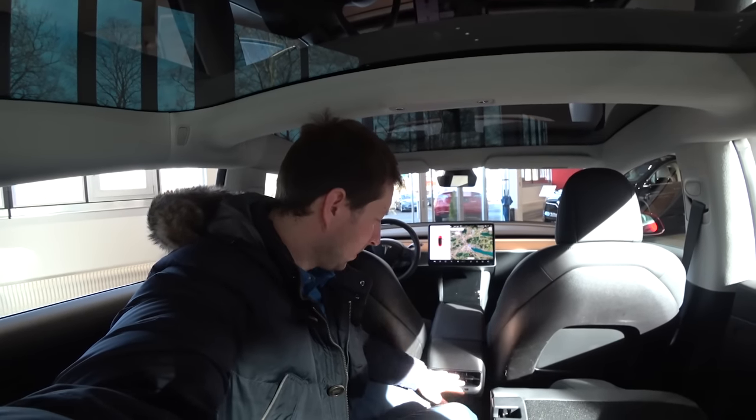So guys, that was my review of the car. I hope I covered everything you want to know about it. Please subscribe to my channel to see all the newest cars that come out.